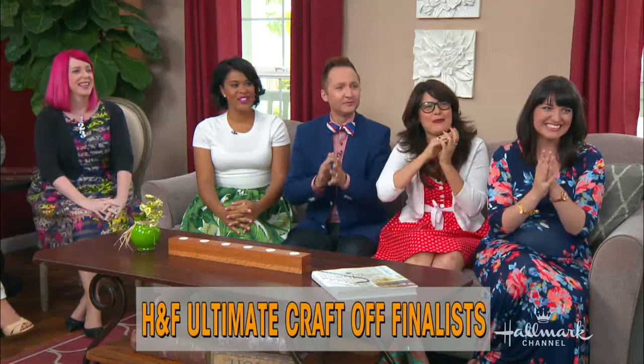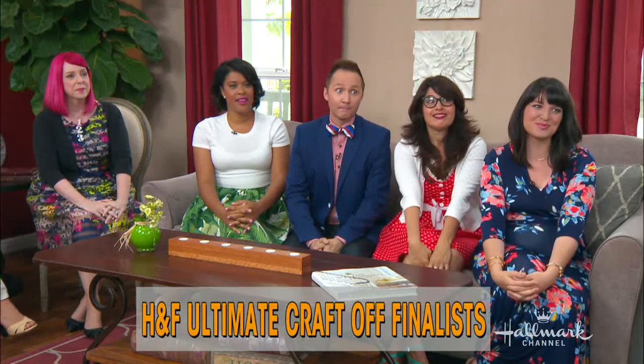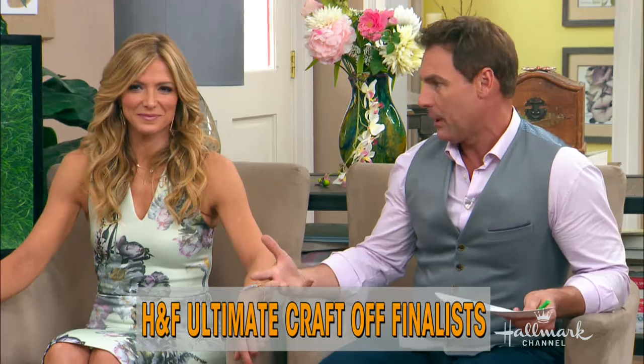We will reveal some of the details of that Craft-Off challenge in just a little bit, but we want to share with you as we reflect back on each of your appearances here on the show and how you managed to find a spot on the sofa or chair.